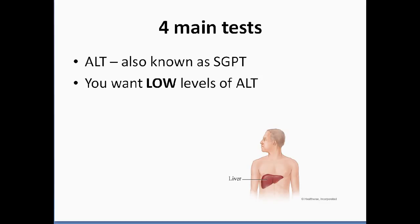Once you get that done, what are you looking for? There are four main tests I'm going to talk about in this training. In my opinion, these are the ones that are going to give you an overall picture of your liver and what's happening. The first one is the ALT, also known as SGPT. It's not important to know what it stands for — all you need to know is either the ALT or the SGPT, and you want low levels of the ALT.